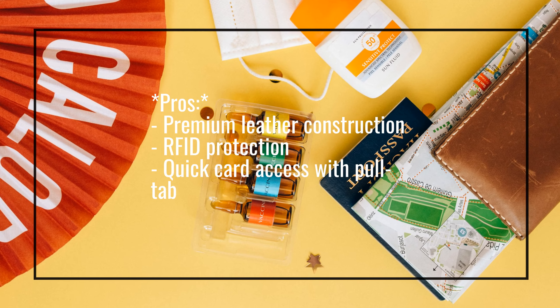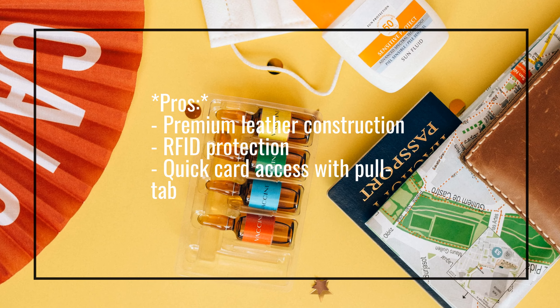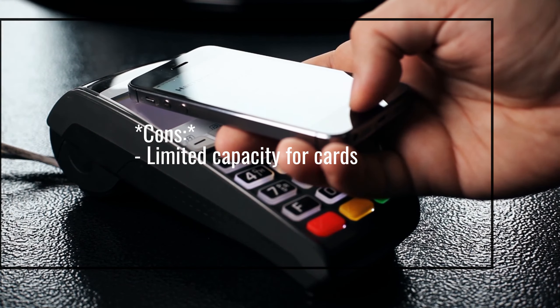Pros: Premium leather construction, RFID protection, quick card access with pull tab. Cons: Limited capacity for cards.